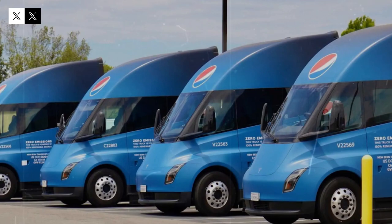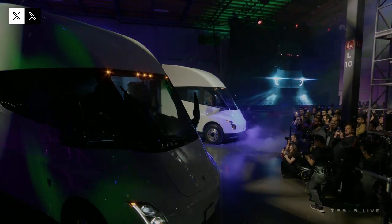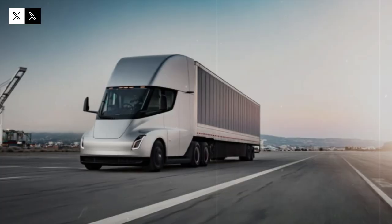With the arrival of the second generation, the Semi will not only be faster and more powerful, it will feature a surprising innovation that promises to leave professional drivers speechless. According to Elon Musk, this new feature could be a game-changer, helping transport companies save millions of dollars a year and making the Tesla Semi an almost mandatory choice for modern logistics fleets.